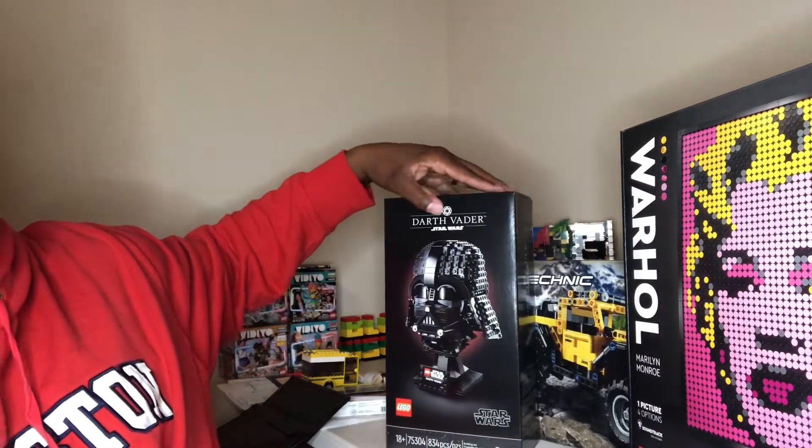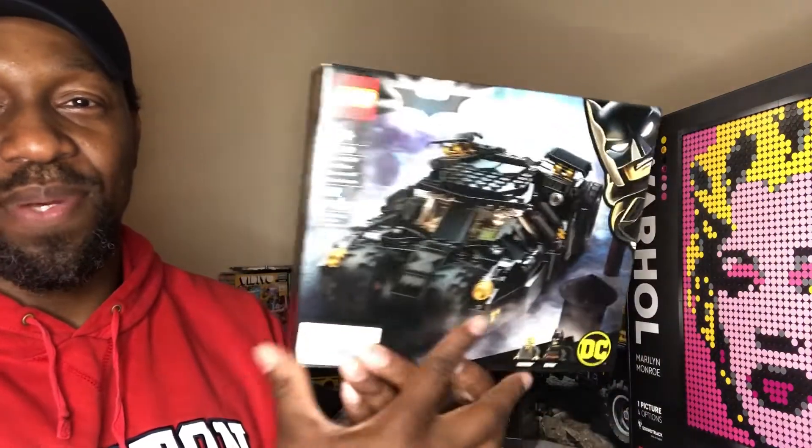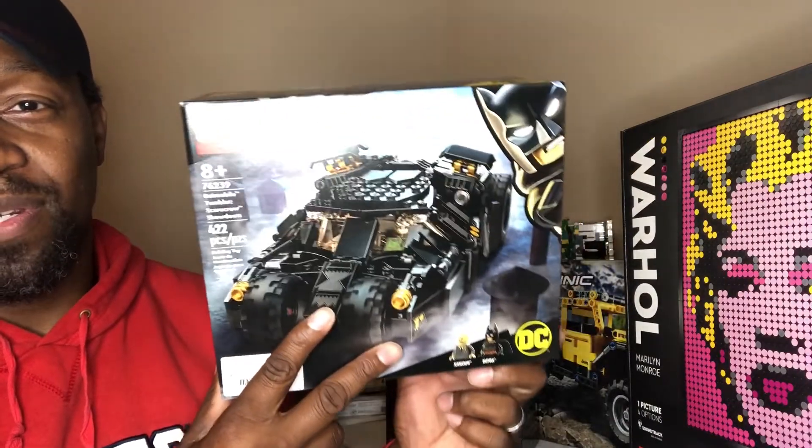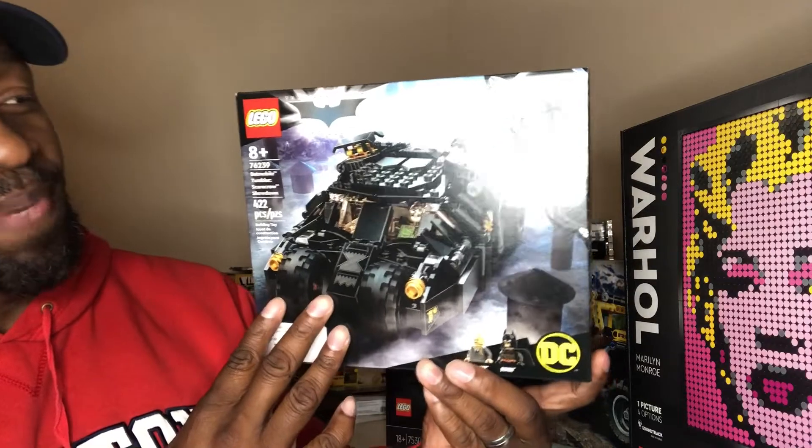And today we picked up — I'm a Marvel fan, but I do like DC. We picked up this version of the Tumbler. May get the bigger ones sometime in the future, but picked this up today.